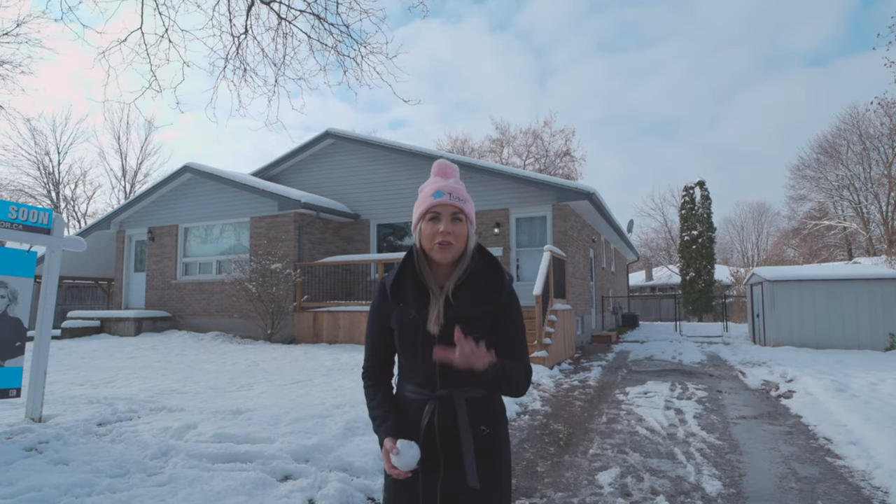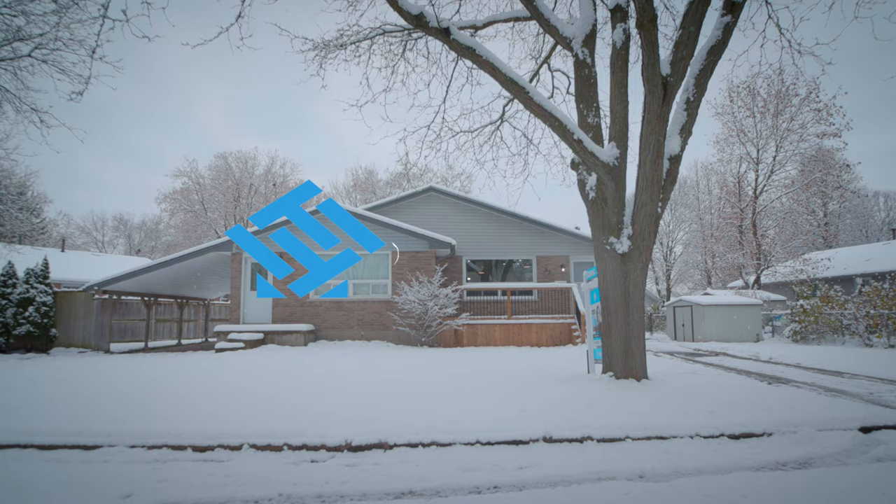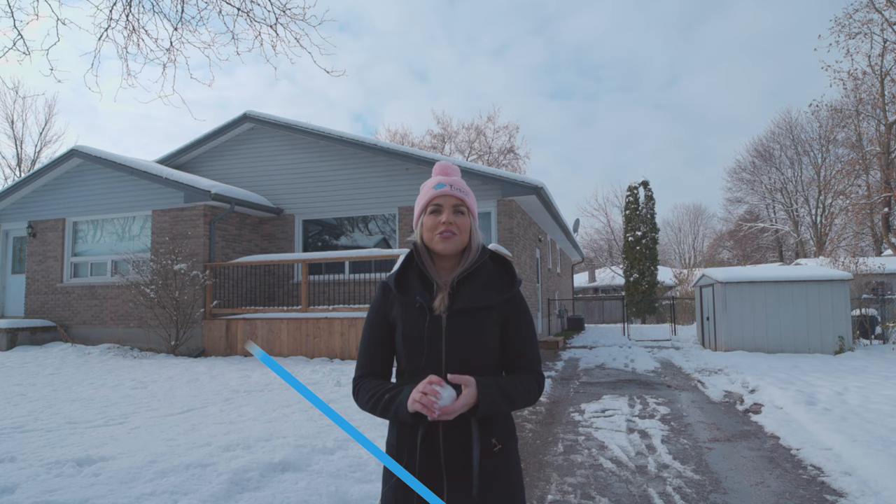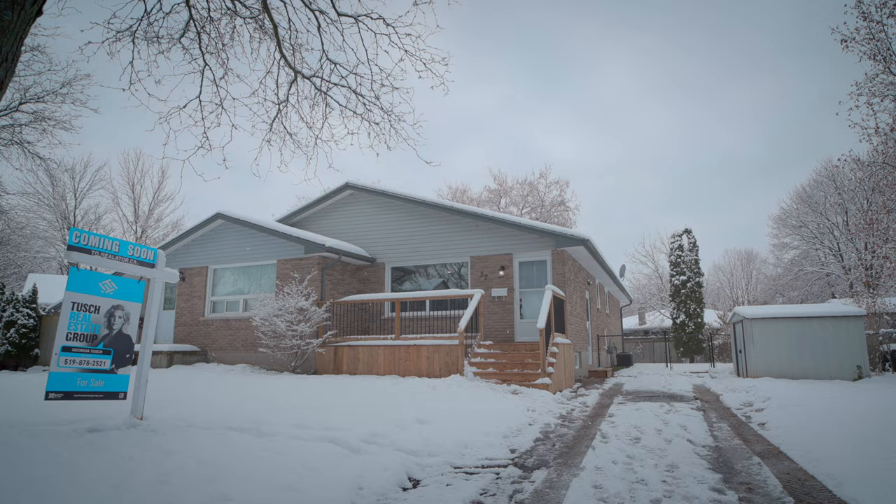Are you looking for a fully renovated home that is move-in ready with modern and tasteful finishes? I'm Georgia Tush with the Tush Real Estate Group, powered by eXp Realty and your favorite local listing agent. Now let's go inside and check out Mohican Crescent.